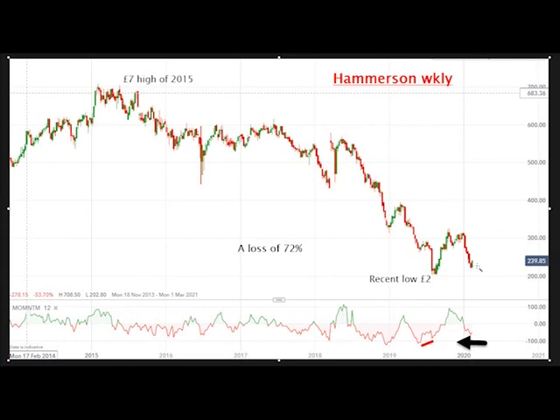But since then it's been coming back down, and I believe this has a very good chance of being a major low for the shares, and I'll explain that in the daily chart. Basically what I'm doing here is laying out a case for a bull position in Hammerson.